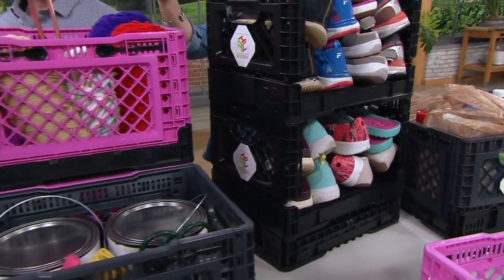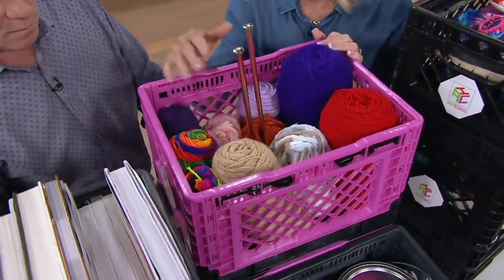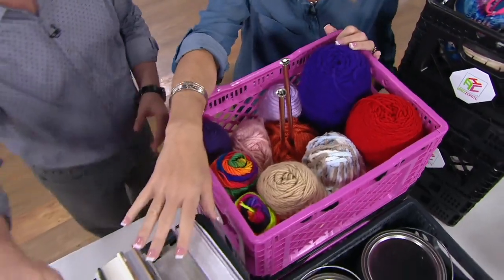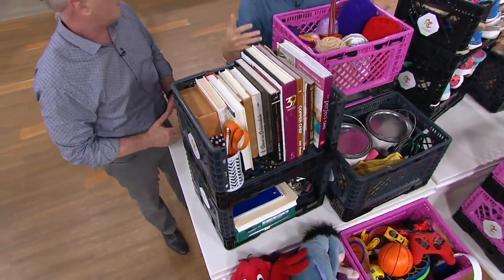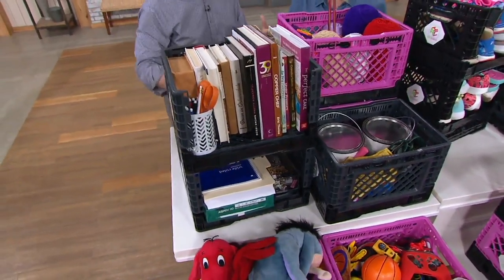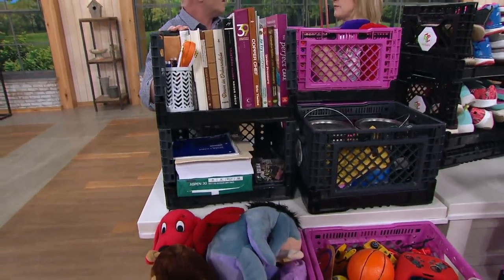They nest together, so they're sturdy and strong. You can use these for crafting — here's one with knitting supplies. How about the dorm room, an office, or cookbooks? You can put books in here without worrying about the weight. Office paint cans, cleaning supplies — I love this as a tote for going around the house doing fix-up work with tools and putty.